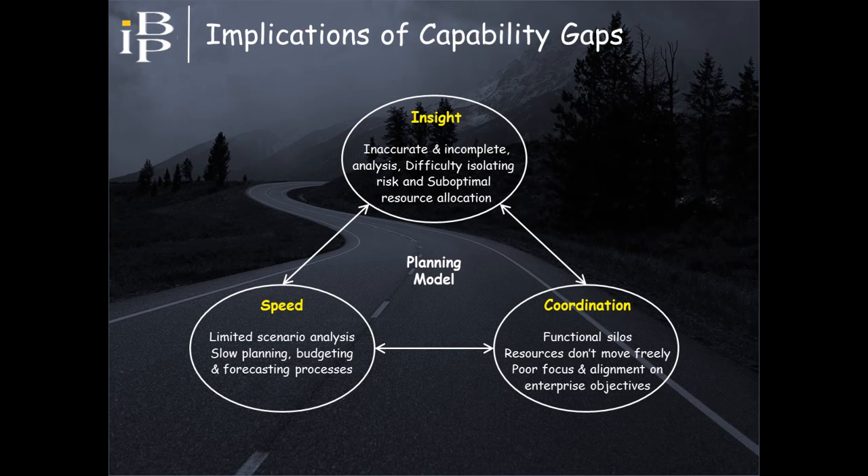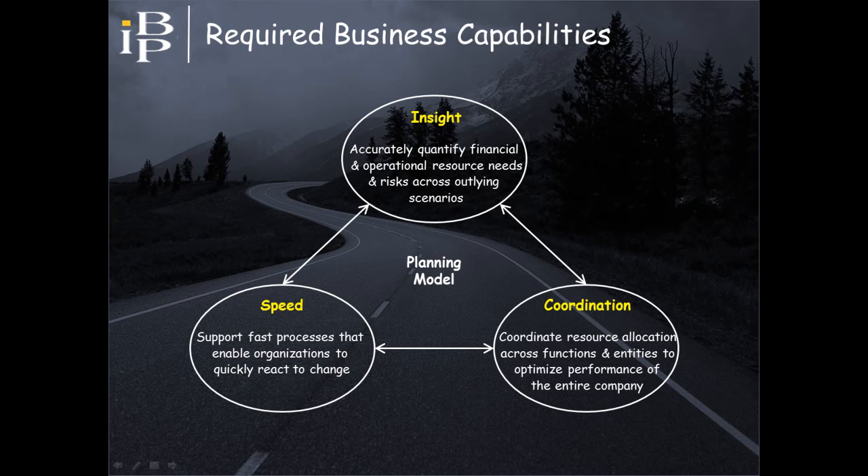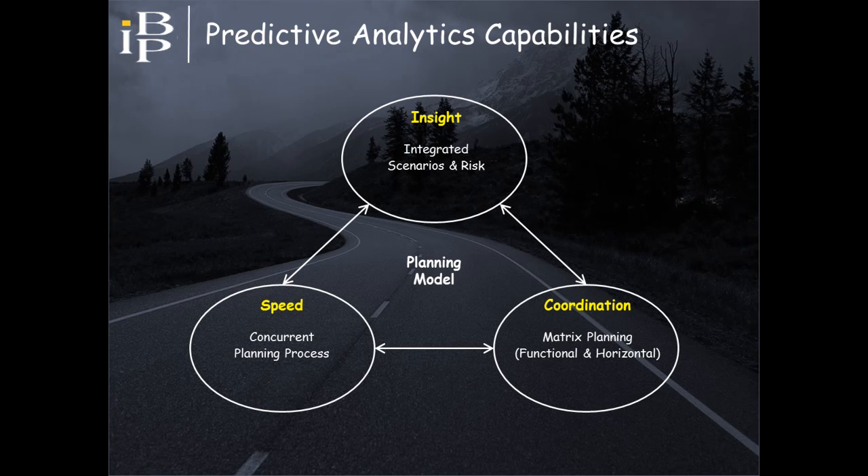Models result in inaccurate and incomplete analysis, processes are slow, and functional silos inhibit the free flow of resources. In contrast, what organizations need from planning models is the ability to support the business capabilities shown on the screen. Predictive analytics provides three specific business capabilities that address EPM capability gaps, specifically addressing these insight, speed, and coordination challenges.